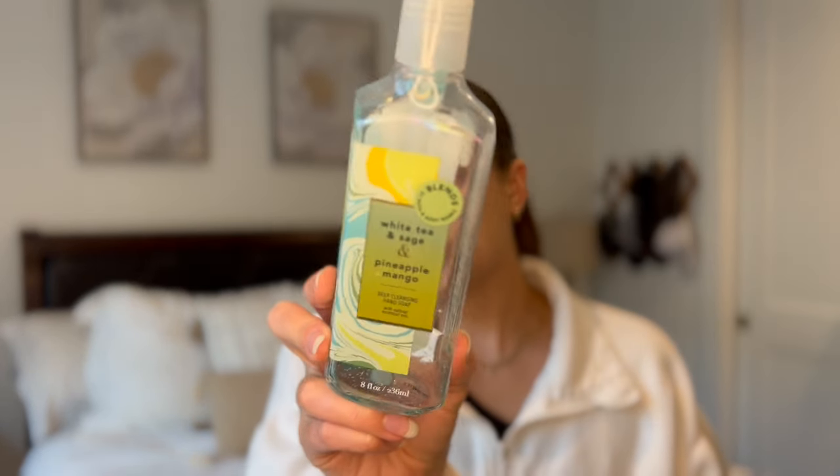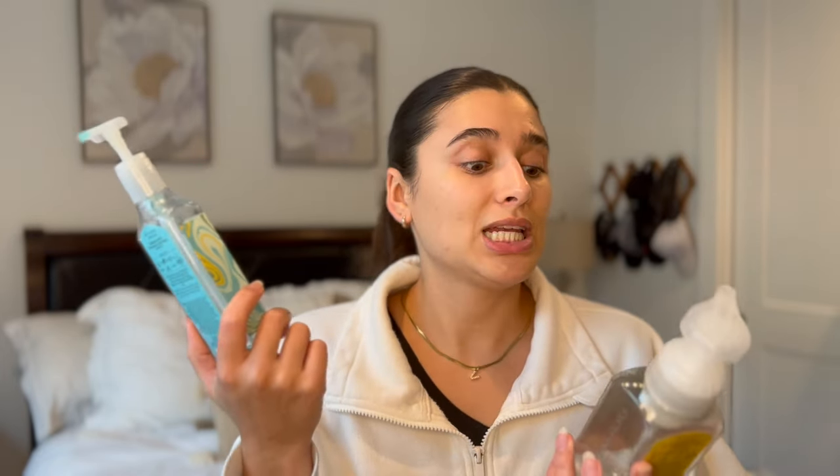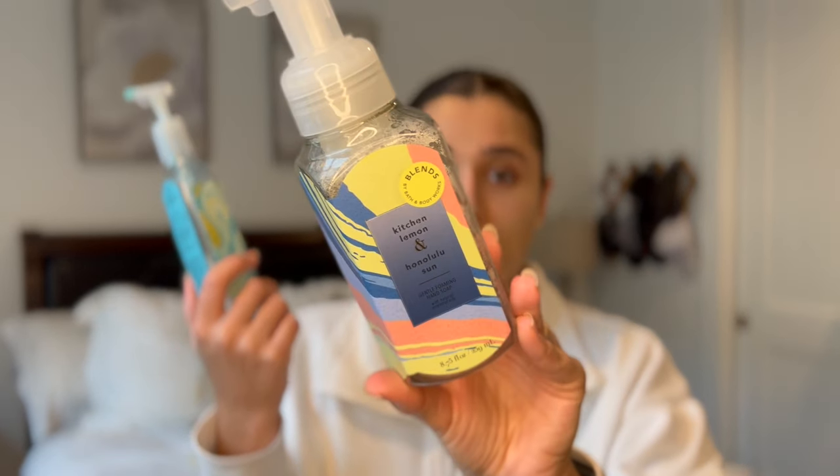I finished off a Cocoa Paradise shower gel — I think I liked it better in that form than anything else, but yeah, just a generic coconut scent. I've also got these two hand soaps, both from this year's SAS: white tea and sage, and pineapple mango. I'm not the biggest fan of these deep cleansing hand soaps, but they were pretty cheap — maybe $2.95 — so I didn't mind. And then Kitchen Lemon and Honolulu Sun — such a fun combination especially for the kitchen sink.